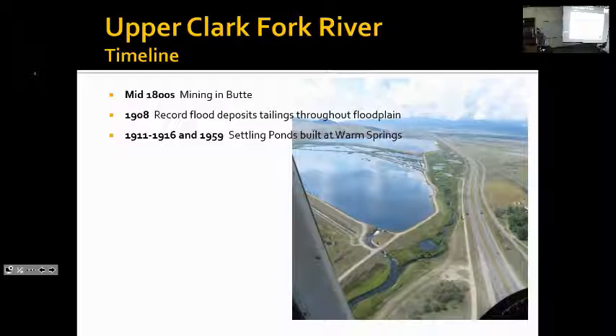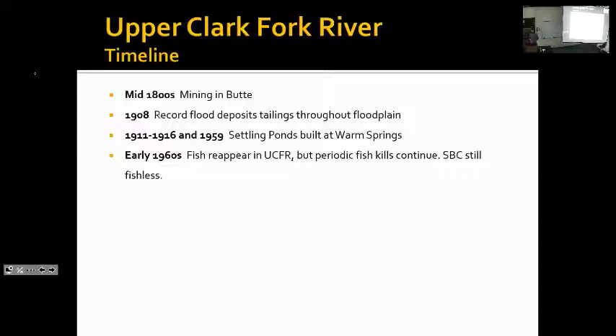From around 1911 to 1916, the Warm Springs Settling Ponds were constructed to capture and treat contamination coming downstream from the mines in Butte. Those ponds were expanded and improved in 1959. Following that expansion, water quality improved downstream of the ponds to such a level that trout started to reappear in the upper Clark Fork River for the first time in decades. However, there would be periodic fish kills in the Clark Fork for the decades to come. During this time, Silver Bow Creek was still fishless — devoid of all aquatic life. Not even aquatic insects could survive there.